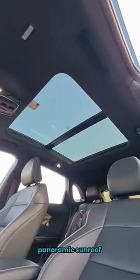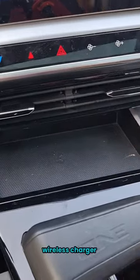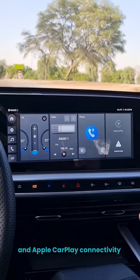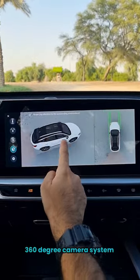It's front wheel drive with a panoramic sunroof, full leather seats, a pretty big gear shifter lever, wireless charger, a 12.3-inch infotainment screen with wired Android Auto and Apple CarPlay connectivity, and a 7-inch digital driver's display.